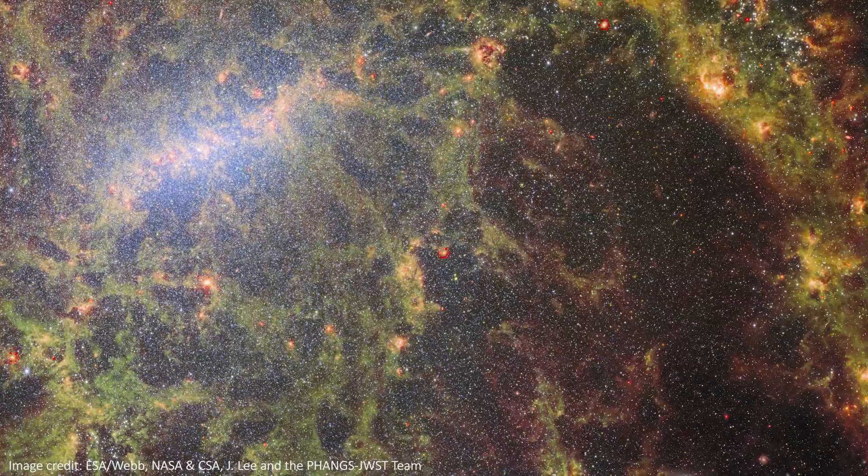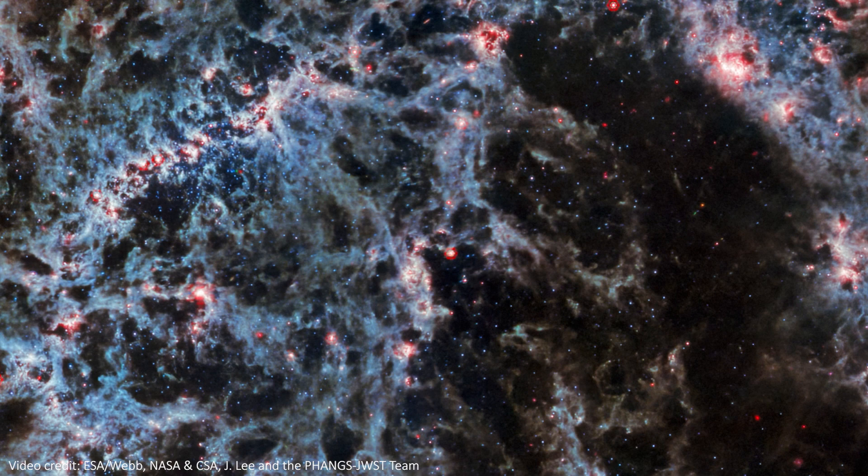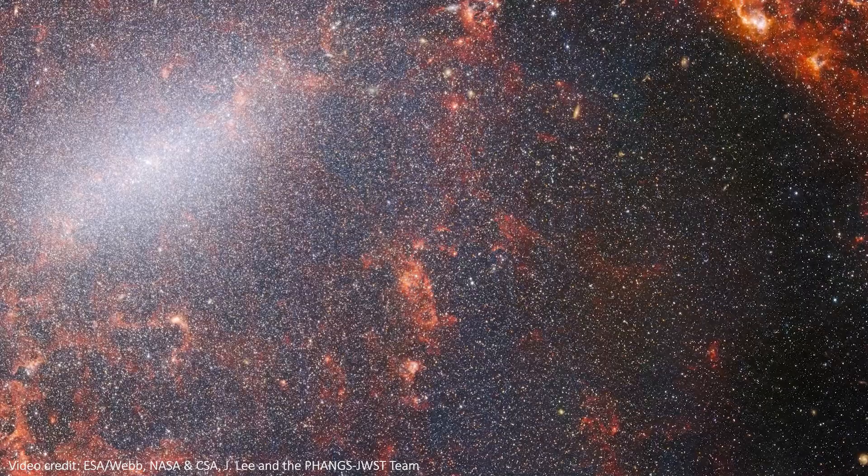In the mid-infrared shot, we can see deep into the galaxy, and the dust and gas lanes are shown off perfectly, giving the galaxy a really skeletal feel. In the near-infrared image, we can see hundreds of thousands of stars glittering in the galaxy, and the beautiful bar feature at the center of the galaxy is highlighted nicely. Combined, the whole thing pops with color as we see the stars and dust glowing together.